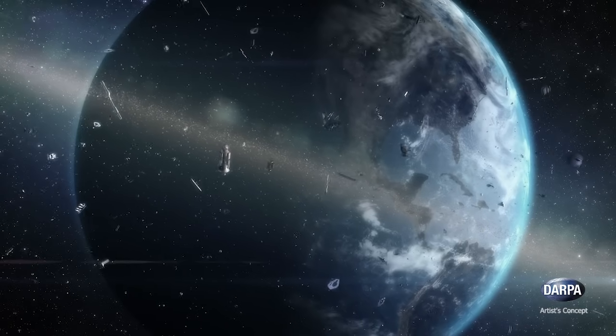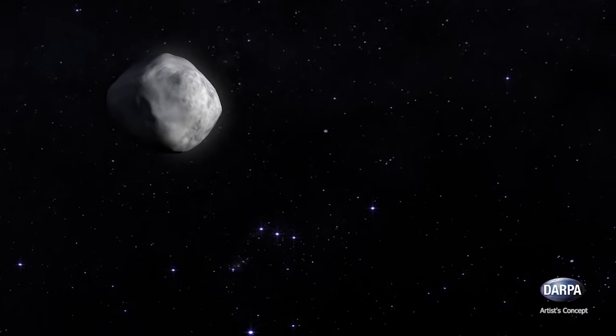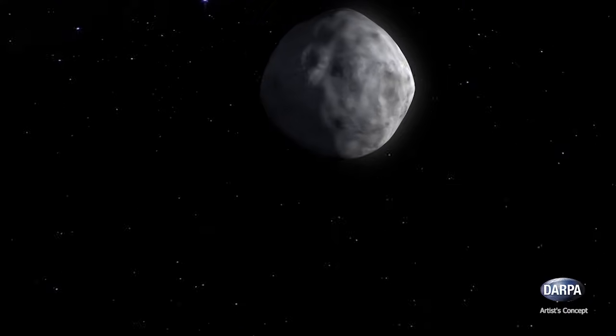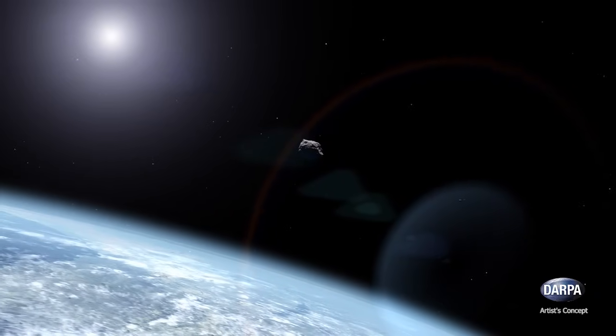SST's wide-open eye on the sky sees not just around the Earth, but also the solar system and universe beyond. NASA is already leveraging SST's capabilities to see very faint objects in a wide field of view, to help provide warning of asteroids and other near-Earth objects.